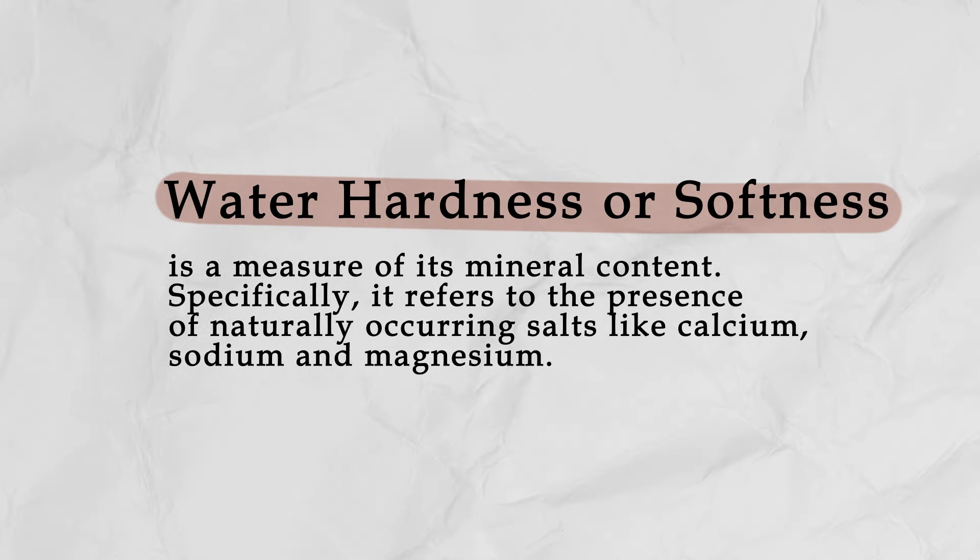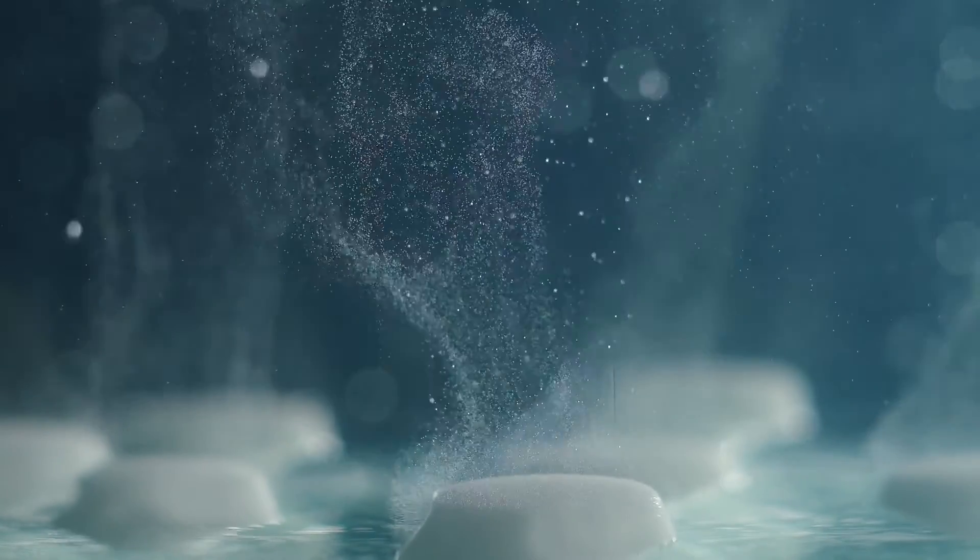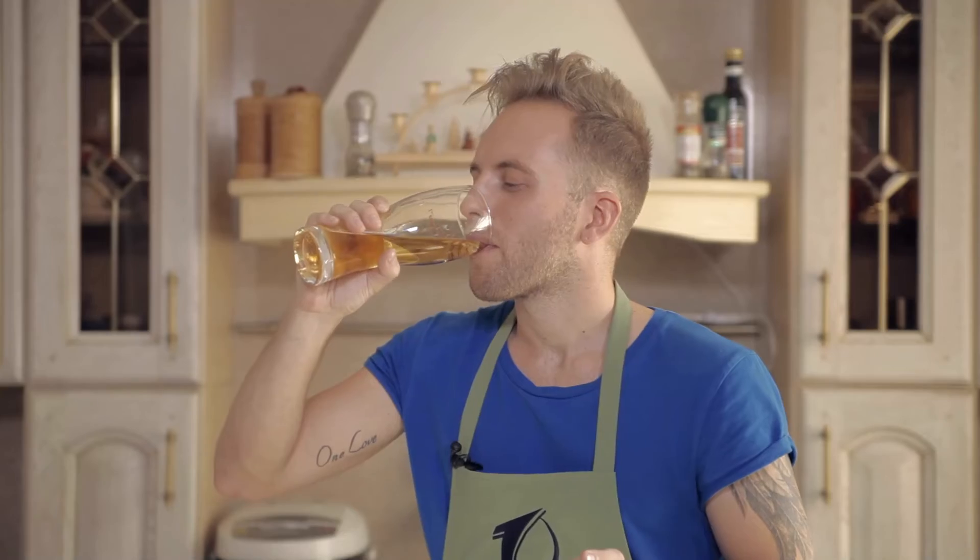If brewers aren't careful and don't understand their brewery's water profile, they can add too much brewing salts. And bam — you've got yourself a salty beer.